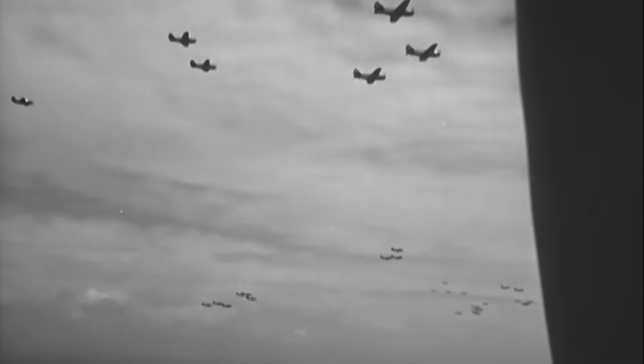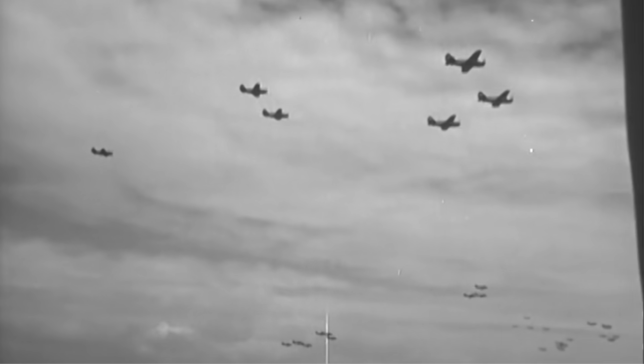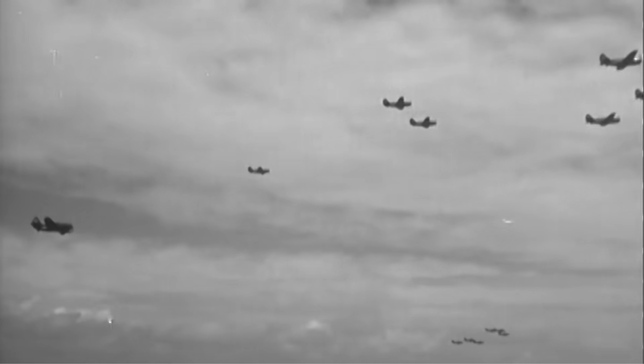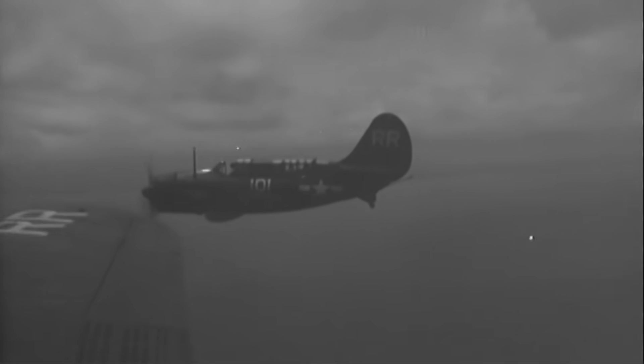Let's watch a video of carrier planes heading to attack Kure Harbor and some post-war footage of the carnage. During the July 28 attack, carrier aircraft claimed sunk three battleships, one aircraft carrier, and five cruisers.